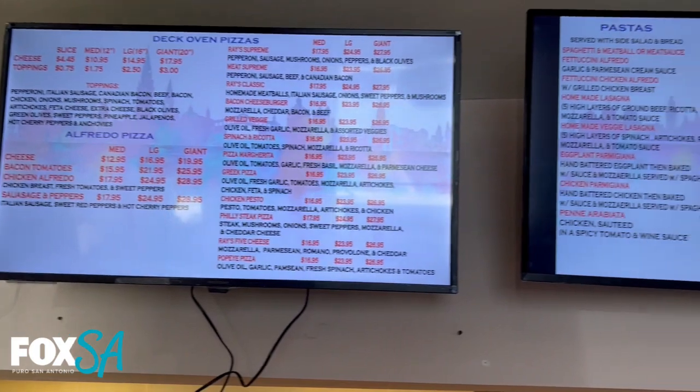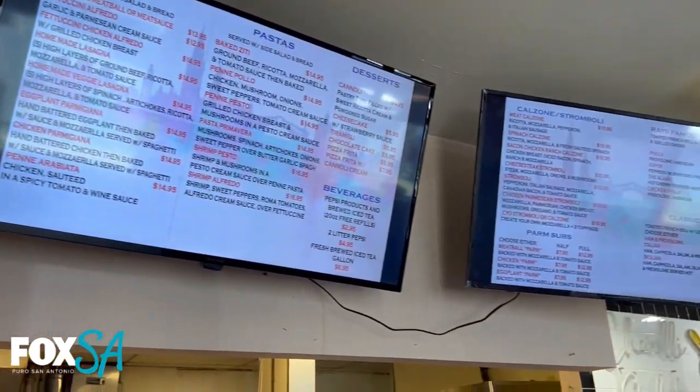My name is Charbel Nader. I'm the owner here at Ray's Pizzeria. We are a family-owned and operated local business here in San Antonio, Texas. Our menu might look big and intimidating at first glance, but honestly...